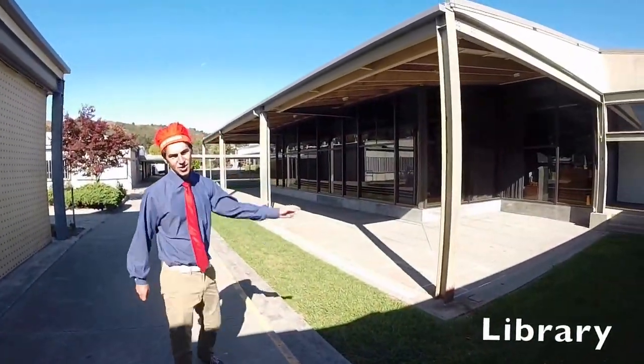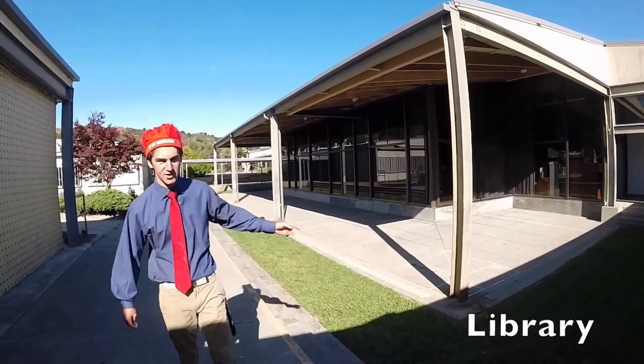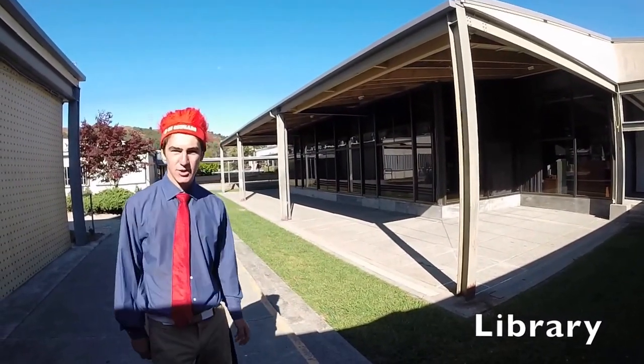This is the library, home of a lot of books, and also the C-Hall classroom. Go there before school or after school to hang out and do some homework.